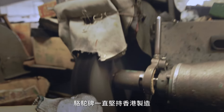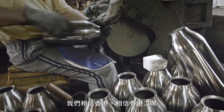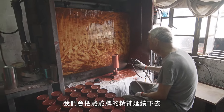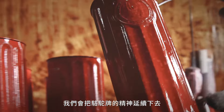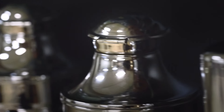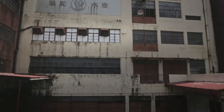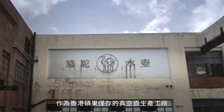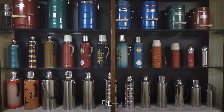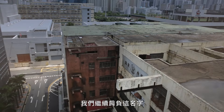Camel has always been manufactured here in Hong Kong and we always will. We believe in Hong Kong. We believe in Hong Kong industry. We want to carry our Camel spirit forward and move with the times, making sure that it survives in this modern age. It is a new horizon for us. We are the only one left in Hong Kong manufacturing vacuum flasks. We have lived up to our name.